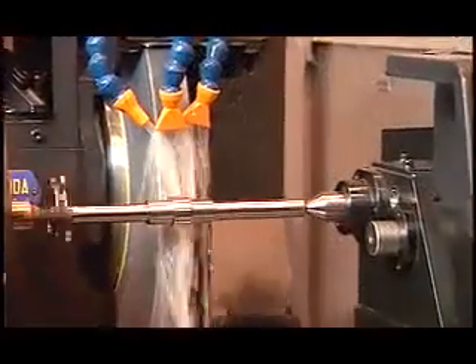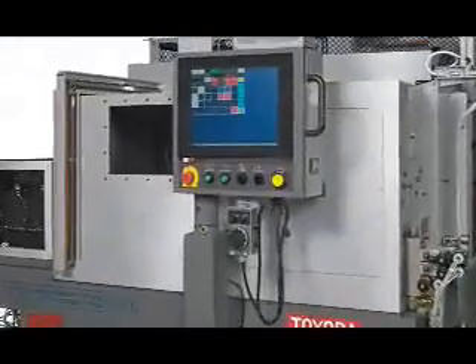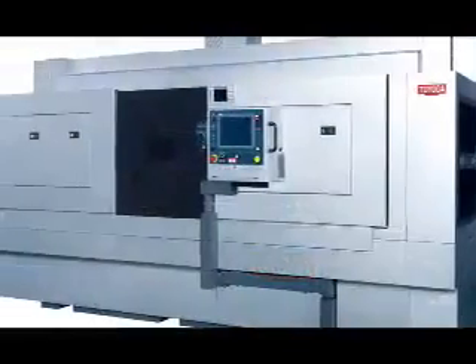Toyota is the world's largest producer of cylindrical grinding machines, with product offerings from manual cylindrical grinders through large high-volume production models. We also manufacture an advanced family of highly accurate and precise linear motor driven cam and crankshaft grinders to serve the automotive market.